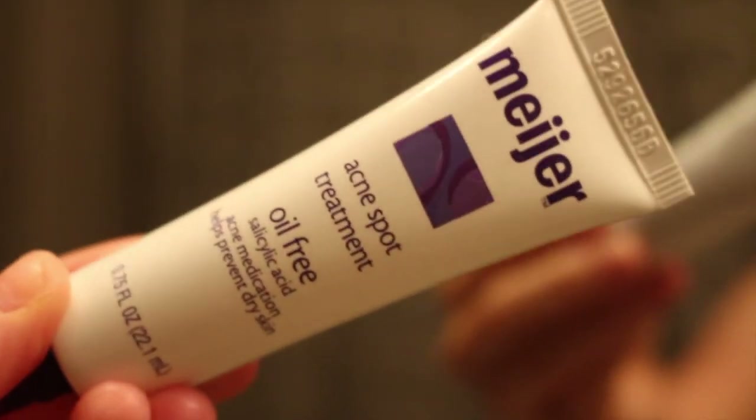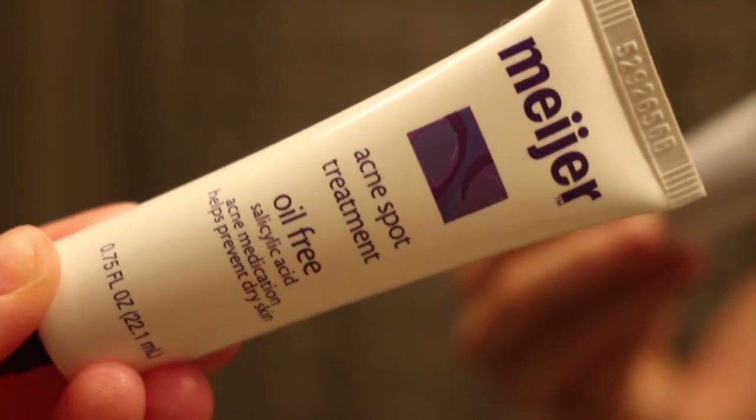Then I'm going in with my acne spot treatment. This is also from Meijer, but like I said it's just because it's completely cruelty free. I just put this on active zits that will not go away. For some reason, of course when I filmed this video I was breaking out like crazy.